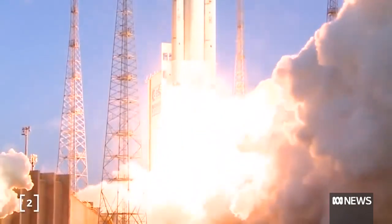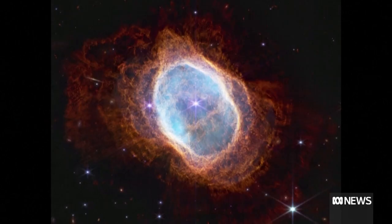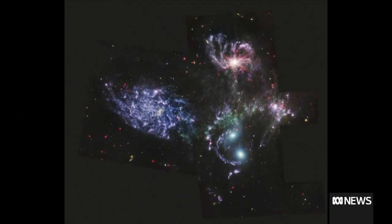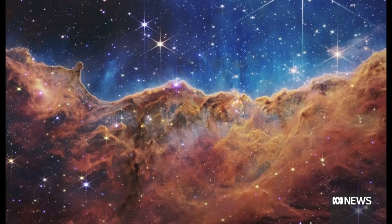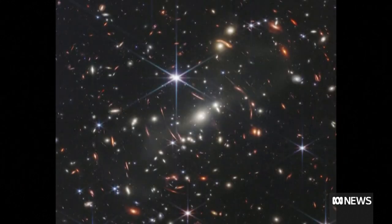Looking back on the year's space highlights, it's hard to know which to pick, but the James Webb Space Telescope's successful deployment and commissioning earlier in the year, leading to a whole series of marvellous images of the infrared universe since July, has been one of the triumphs of the year. It's a NASA project with other space agencies involved, and promises to bring dramatic images as well as extraordinary science stretching from the beginnings of the universe to planets around other stars in our neighbourhood.